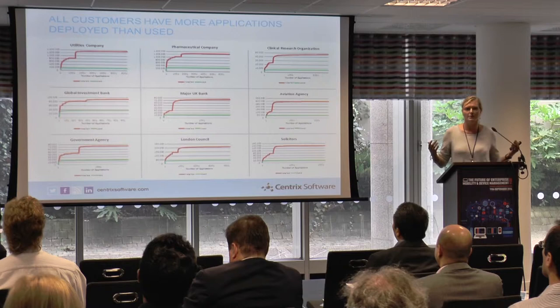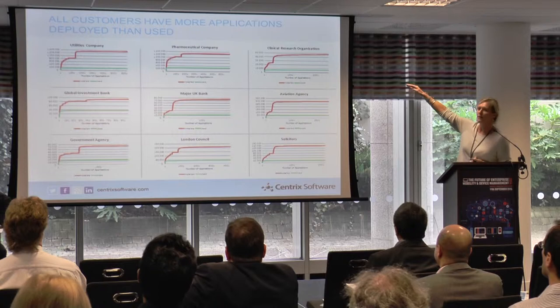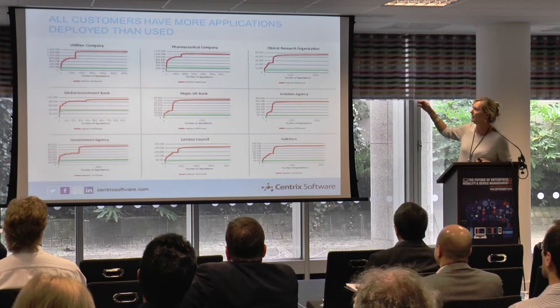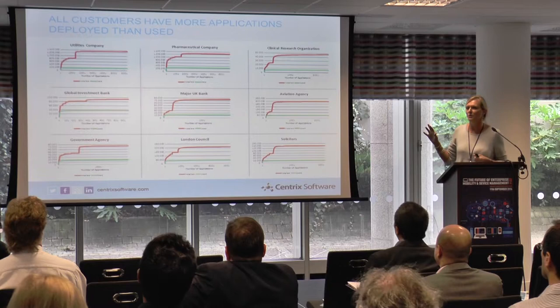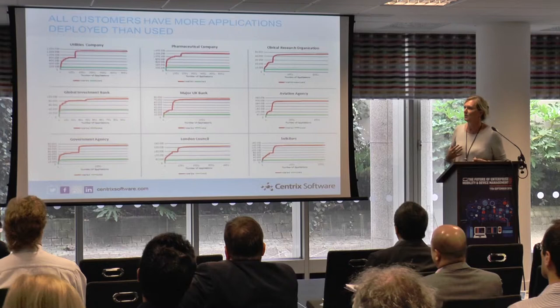The utilities company is Centricare, the pharma company is AstraZeneca, then Morgan Stanley and Lloyds TSB — companies you've heard of, who already have desktop management systems in place, and yet there's still this huge prize. The red line is installed inventory — what's installed out there. The green line is what's actually used. It doesn't matter what kind of organisation you are, you all look the same, and you've all got the opportunity to cut desktop apps by 75 percent and create significant savings.